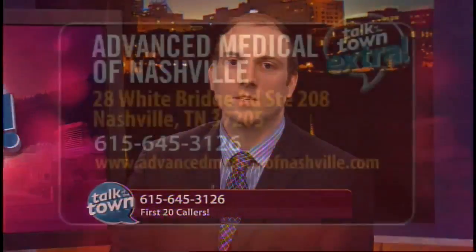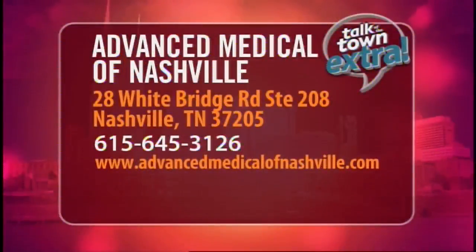Excellent. Well, I understand you have a special offer. I do. Anybody sitting at home suffering from neuropathy, you need to call our office now. You'll receive a free consultation to find out about our treatments. Thank you so much, Dr. Riches. Call the number and the address you see on the screen.